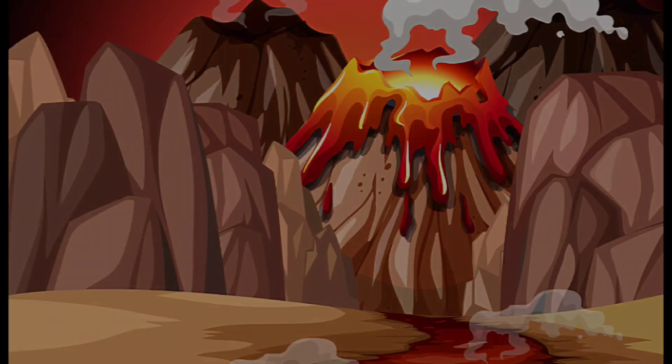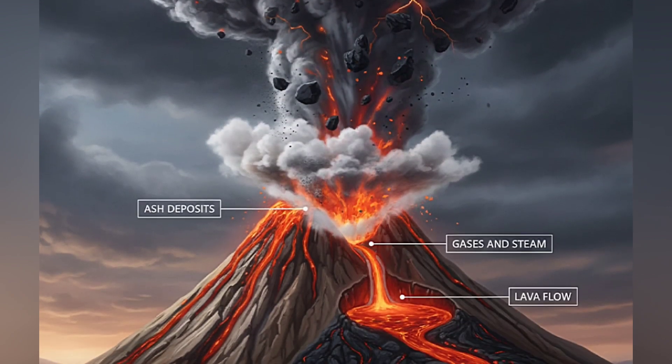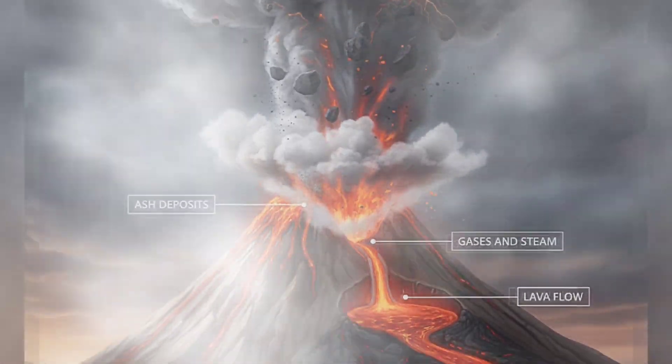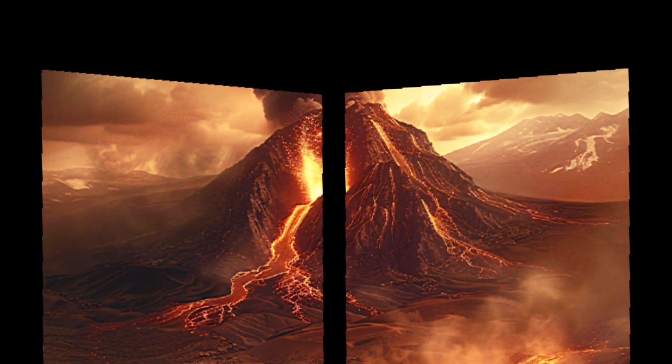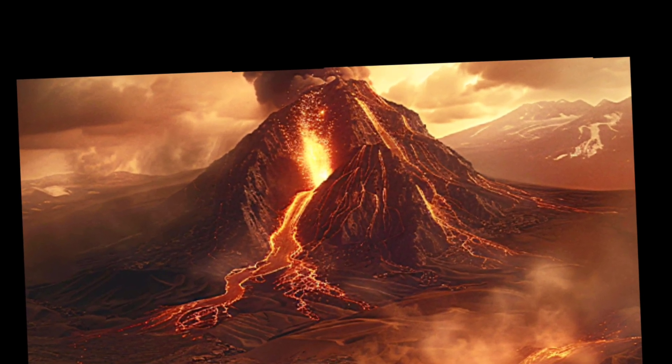Along with lava, gases, smoke and ash also come out. This whole process is called a volcanic eruption. So, a volcano is basically an opening in the earth where magma, gases and ash escape.